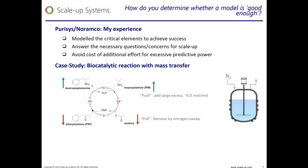This work involved a biocatalytic transamination for the production of dextroamphetamine from phenylacetone and isopropylamine, catalyzed by a transaminase. In this model we really focused just on the critical elements to achieve success and to answer the key questions and concerns for scale-up.